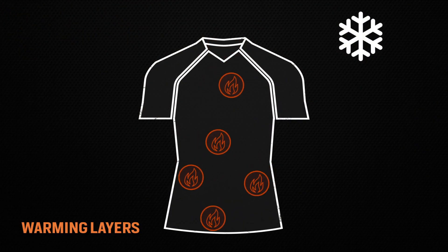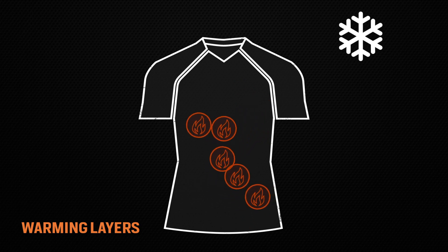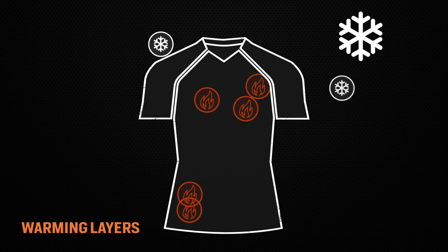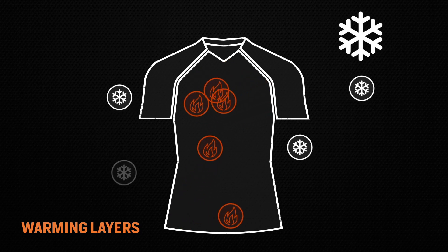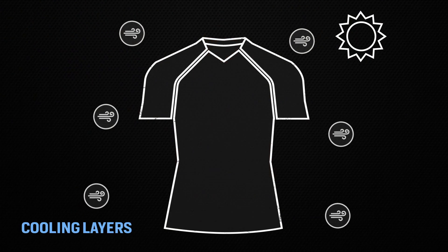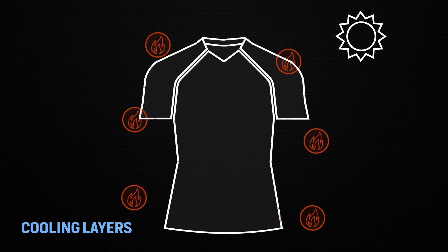Warming layers have additional thermal materials built into them to help trap warmth as well as wick sweat away. There are even options that introduce wind blocking materials to help cut down on freezing wind before it hits your body. Cooling layers feature thinner materials and breathable fabrics to promote airflow to keep you cool, allowing fresh air in while simultaneously letting your body heat freely escape.